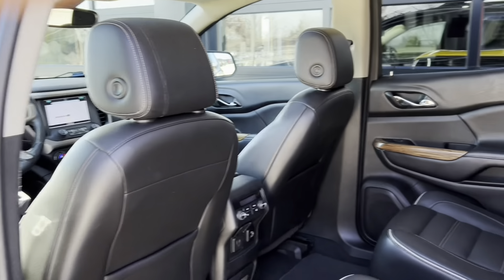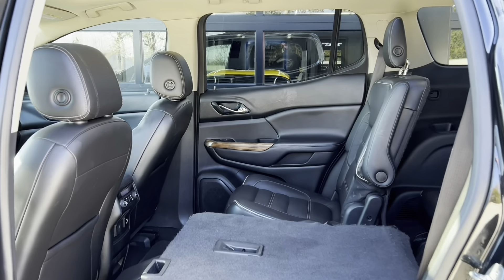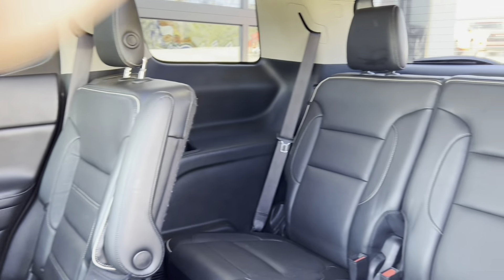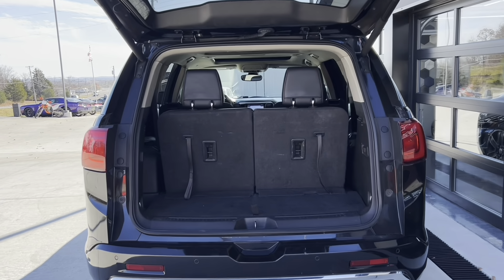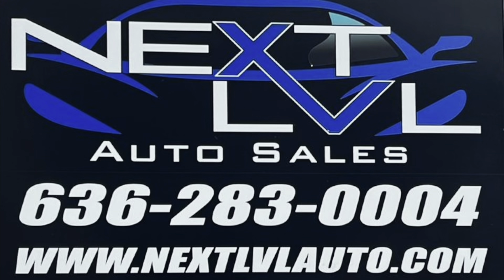Climbing into the middle row, you can see that it's captain's chairs here, and it is a three-row SUV. Looking into the back, there are seats back there, so it's a six-seater — two, two, and two. There's a little bit of room behind the back seat. Come check it out in Hillsboro, Missouri.